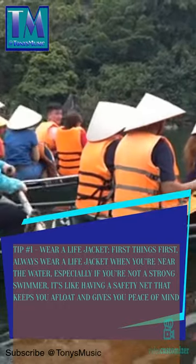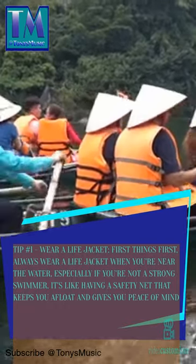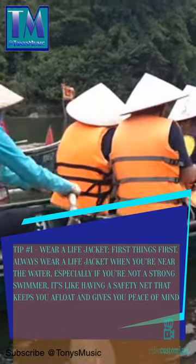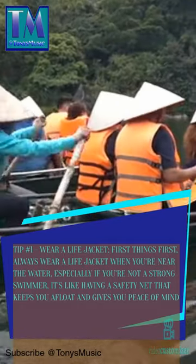Tip number 1: wear a life jacket. First things first, always wear a life jacket when you're near the water, especially if you're not a strong swimmer. It's like having a safety net that keeps you afloat and gives you peace of mind.